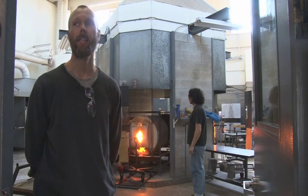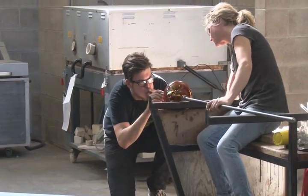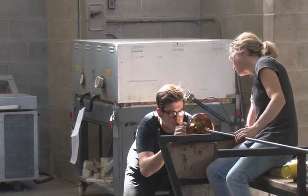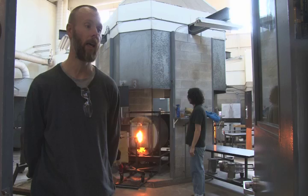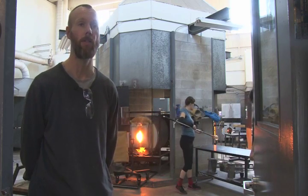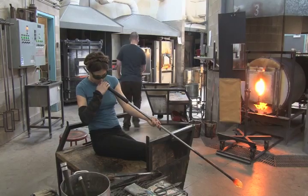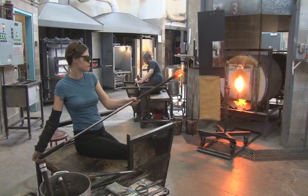Sheridan is easily the best school in the country for glass, in terms of the breadth of knowledge that our instructors bring. The facilities are top-notch, as well as the support staff, and the opportunity to create just about anything you can imagine in glass exists here.